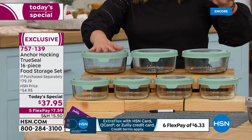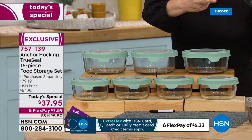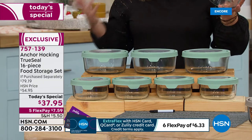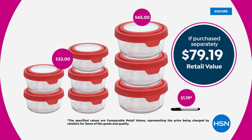The top three big jumbo ones are the seven-cup capacity, typically $33 on their own. For basically five dollars more, you're getting five of their number one selling size — the four-cup containers — that's another $45 value. We're at $79.19 today for this 16-piece set. That's over 50% off retail, and more colors than ever before.